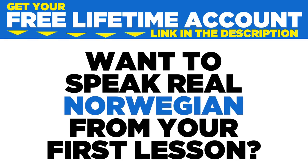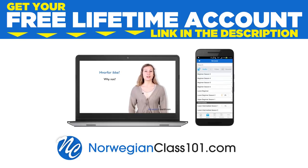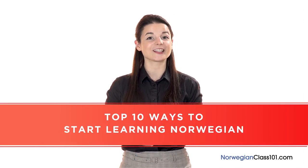Want to speak real Norwegian from your first lesson? Sign up for your free lifetime account at NorwegianClass101.com. Want to finally learn Norwegian the fast, fun, and easy way? In this video, I'll show you the top 10 ways to get started. So, let's begin.